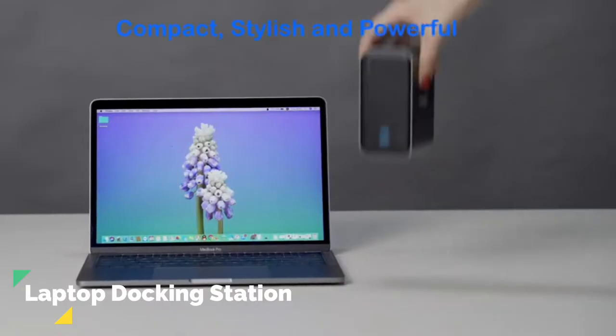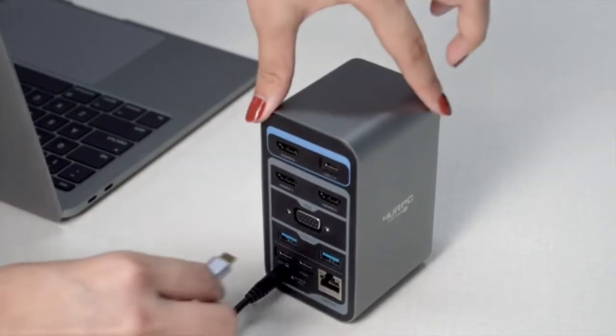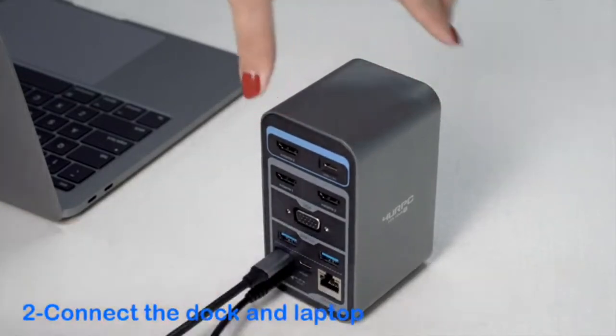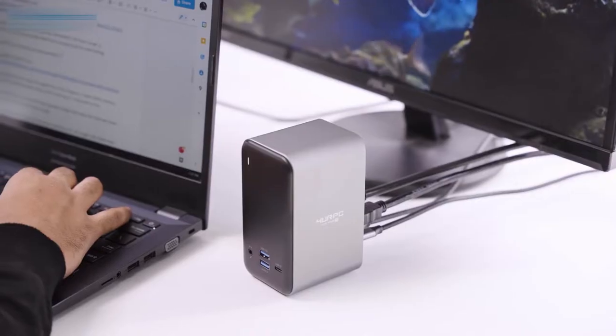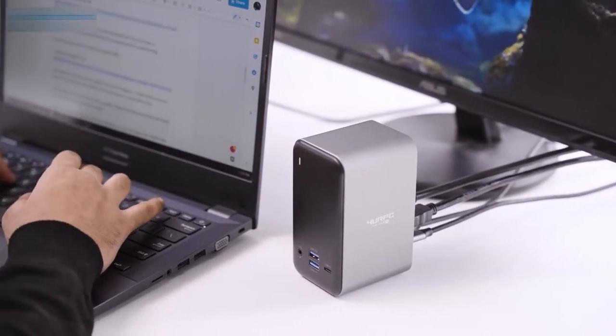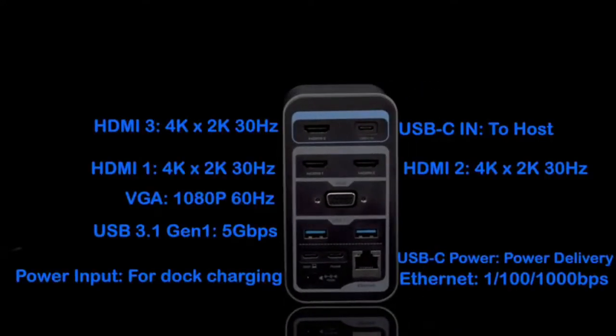Number 1: Laptop Docking Station. Connect all your peripherals in one place and create an efficient workstation by using the 4URPC-DSC05, a USB-C laptop docking station that offers various connectivity ports in order to help you get rid of extra wires and clutter.